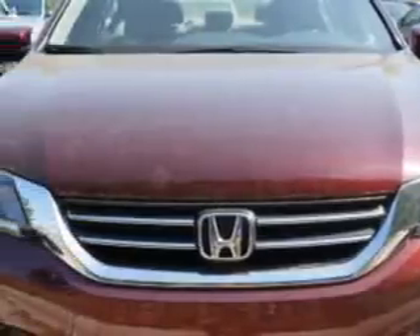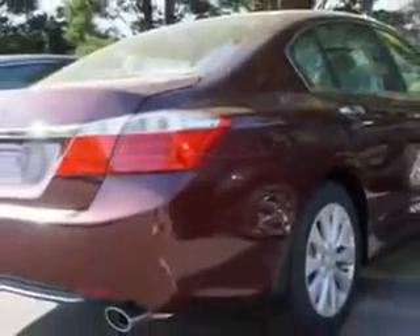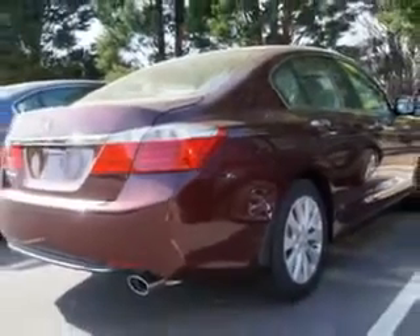Equipped with a 4 cylinder engine, enjoy an exceptional 36 miles to the gallon on this great car with features like remote power door locks, leather upholstery, moon roof, heated driver and passenger seating and much more.